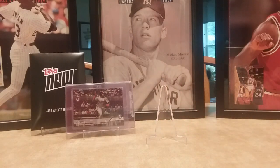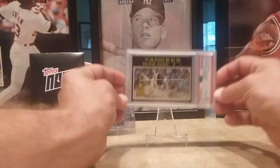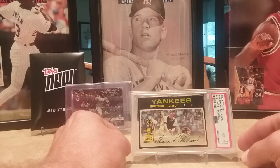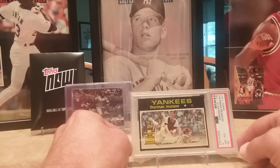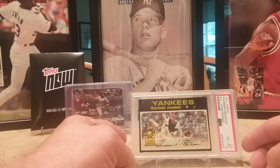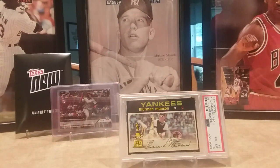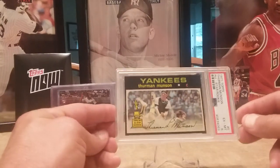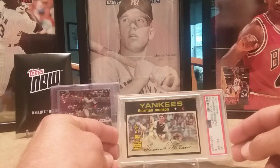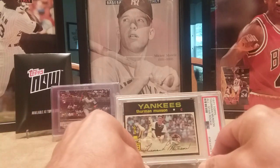I added some more of my rookie cup cards. Picked up a 1971 Topps Thurman Munson in a six. I probably paid about $20 more than the average six, but man, this thing is really centered really good, so I paid a little much for that one but I think it really looks nice.